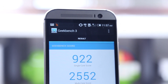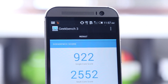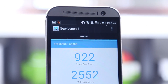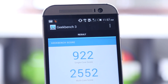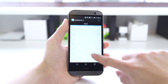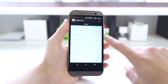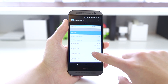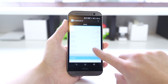The first benchmark we ran was Geekbench 3, a pretty standard benchmark used by a lot of people on both computers and mobile phones. It came out with a single core score of 922 and a multi core score of 2552. This device is powered by a Snapdragon 801 processor clocked at 2.3GHz with 2GB of RAM. So perhaps a device with a higher amount of RAM would get a higher score, but you won't notice a real-life performance difference.